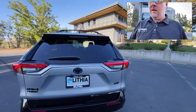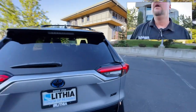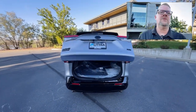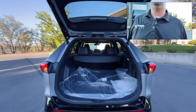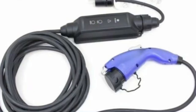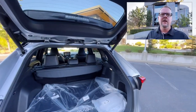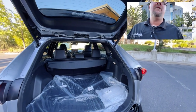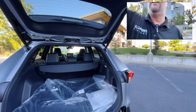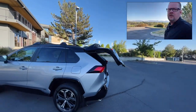This one has a power liftgate — on almost all RAV4s except the basic models, both gas, hybrid, and this Prime. Inside here is your home charger, still in the bubble wrap. If you're in a garage overnight, there's absolutely no reason to buy an upgraded charger. These are only a 42-mile range, so if you live and work in town like most people do, you'll be able to drive to work, take it home, charge it up, and be fully charged by the next day.